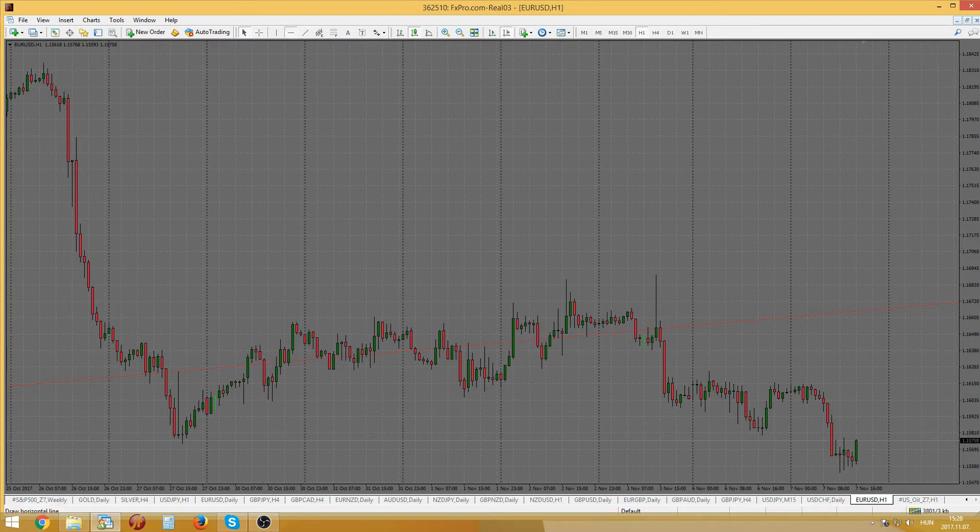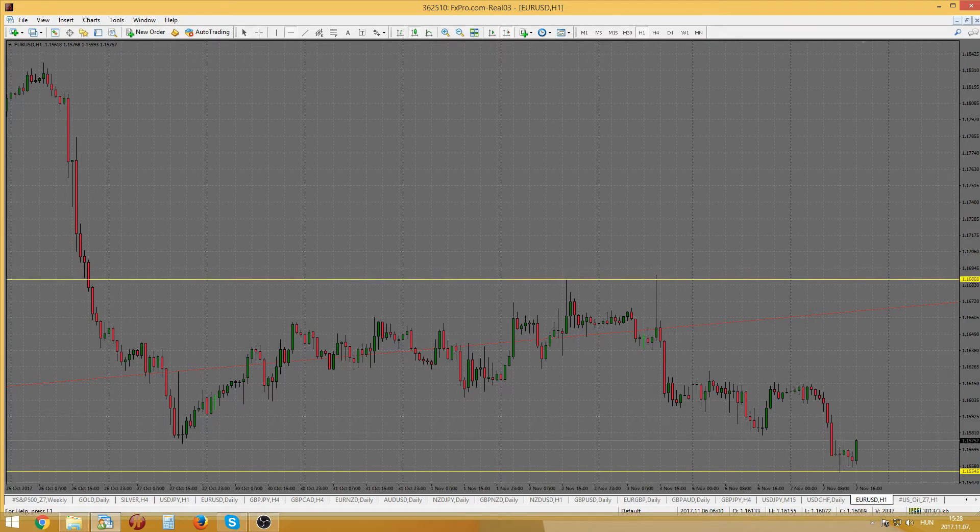Hey everybody, Chris here. Hope you're doing good. Today I'd like to talk a bit about the EURUSD and oil. The EURUSD is biased to the downside after setting a new hourly support. Hourly resistance is located at 1.1685. This is expected to show some short-term consolidation.